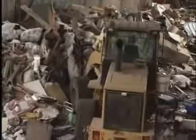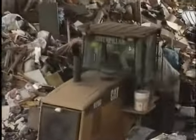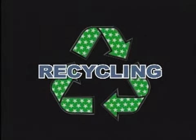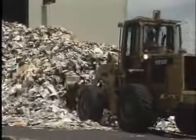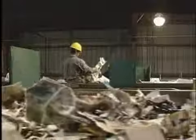There's a better way to deal with waste, and you probably do it every day. It's called recycling. Whether it comes from your home, work, or school, your mixed recycling ends up at a material recovery facility, often called a MRF. The MRF sorts everything into separate materials and removes things that don't belong.